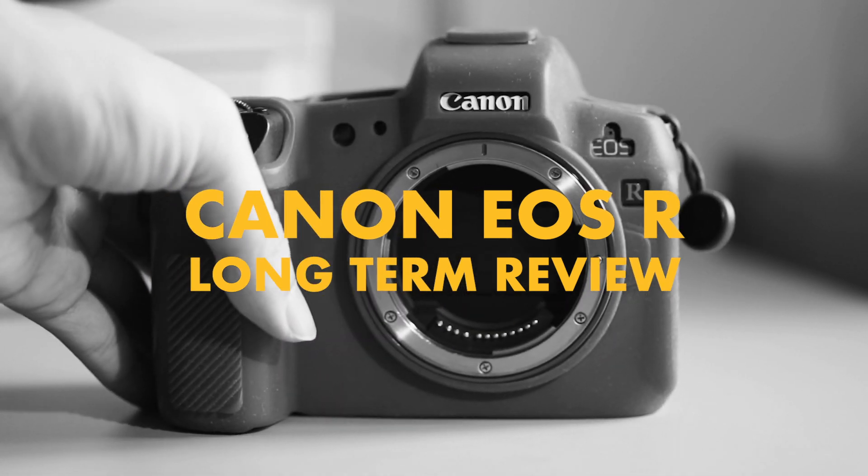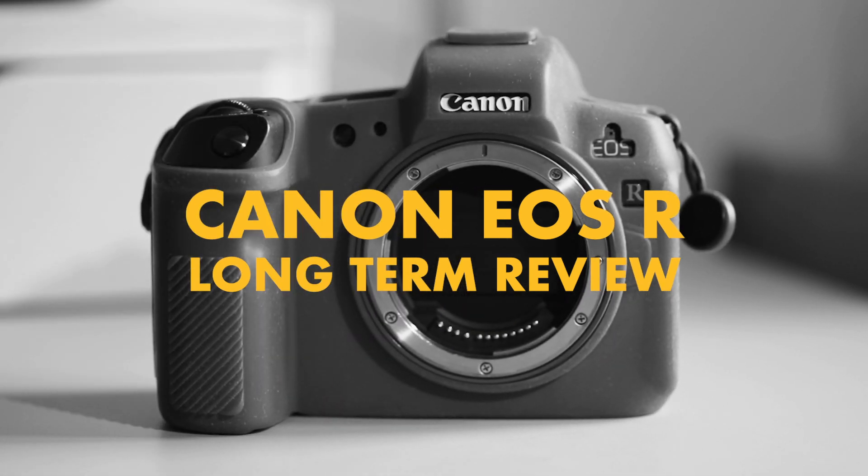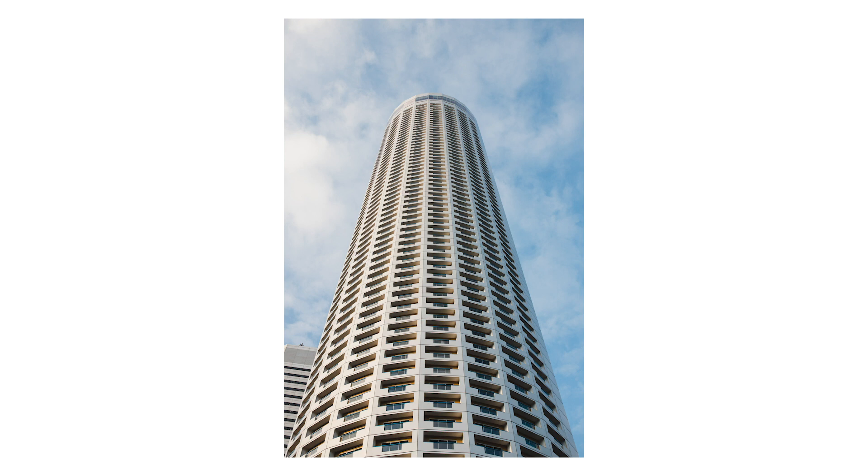A little bit of context: I've been shooting with this camera for at least a year-plus, and I've taken it in all kinds of shoots — photo shoots, video shoots. Today's review is mainly going to be from the perspective of a photographer. We'll touch a little bit on video but not too much. Hopefully I can give you more points if you're deciding on this camera, or maybe you'll learn something new if you already own it.